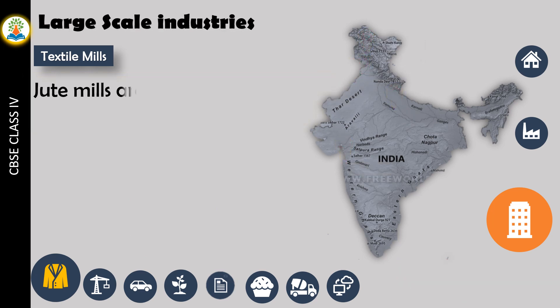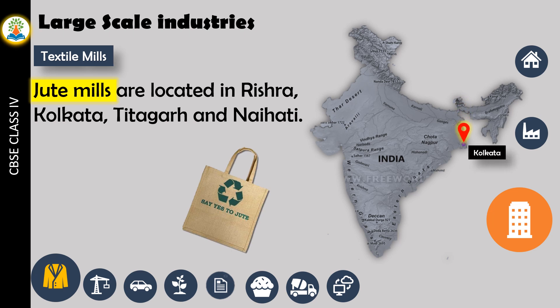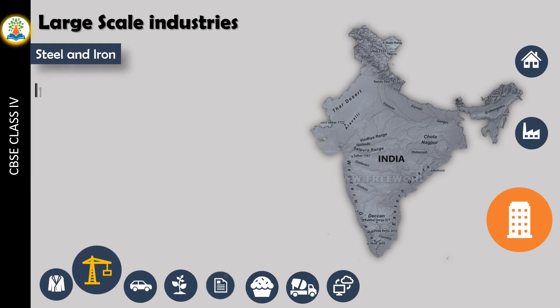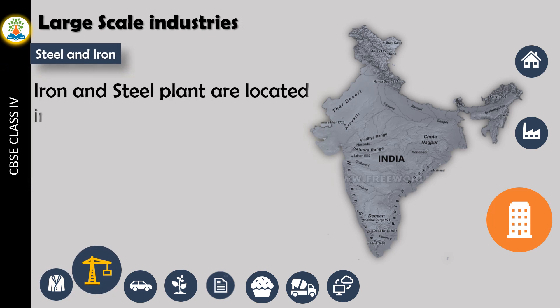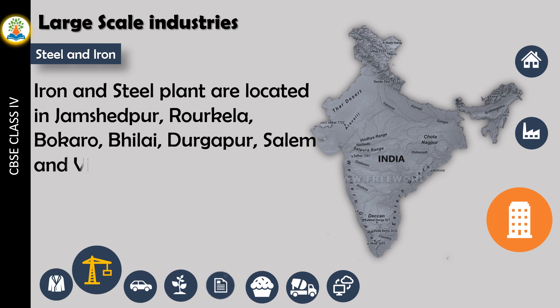Jute mills are located in Rishra, Kolkata, Etah, and Naihati. Iron and steel plants are located in Jamshedpur, Rourkela, Bokaro, Bhilai, Durgapur, Salem, and Visakhapatnam.